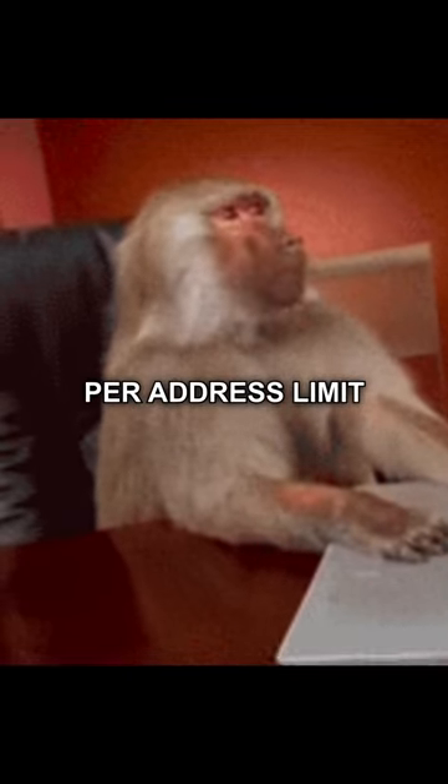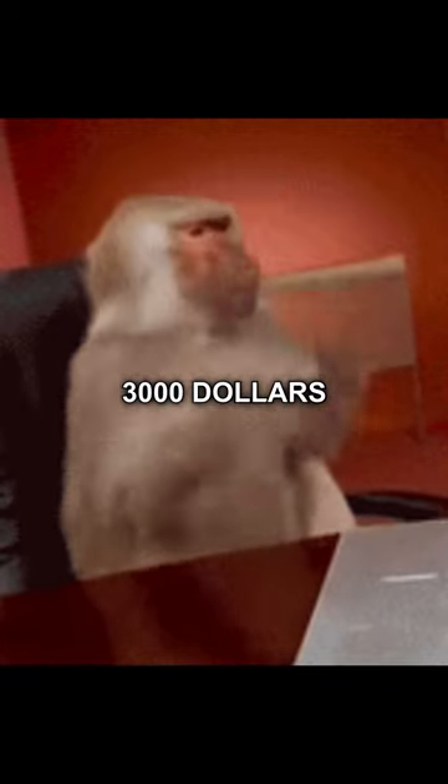It wasn't until much later that I realized that on Yeezy Day they had implemented a two to three checkout per address limit. I spent almost $3,000 and wasted two whole days just to buy five foam runners.